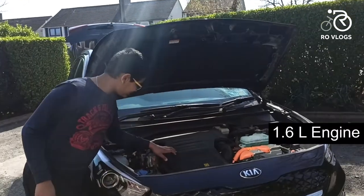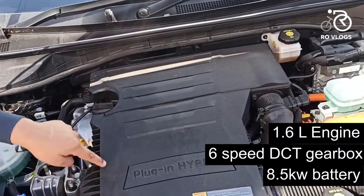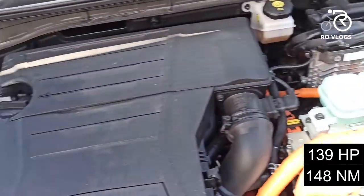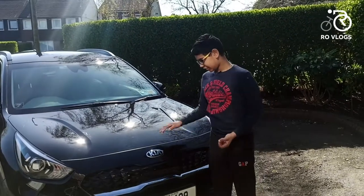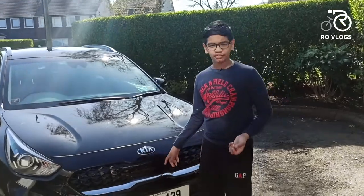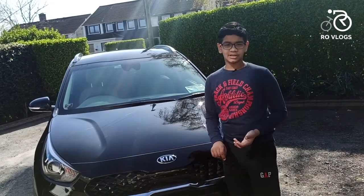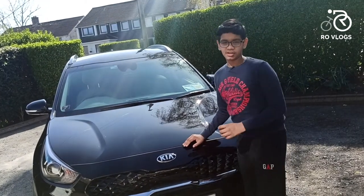The car has a 1.6-liter engine mated to a six-speed DCT gearbox, an 8.5 kWh battery, and combined output of 139 horsepower and 148 Newton-meters of torque. That's it for this video — I would definitely recommend this Kia Niro plug-in hybrid if you're in the market for a small, efficient, desirable, and cool SUV. It ticks all the boxes, so guys, bye!